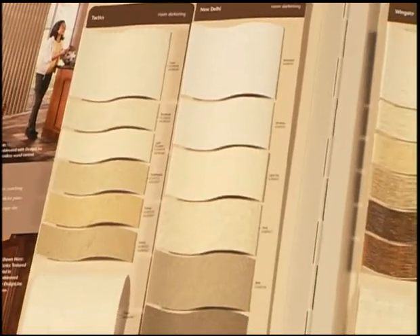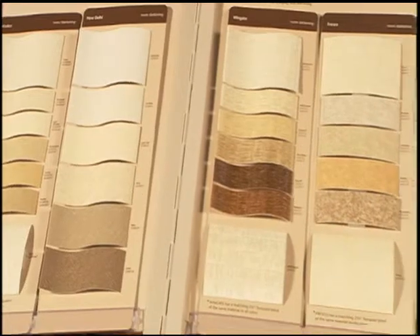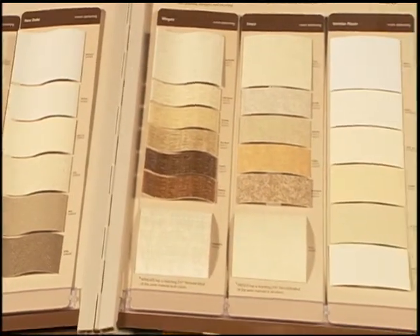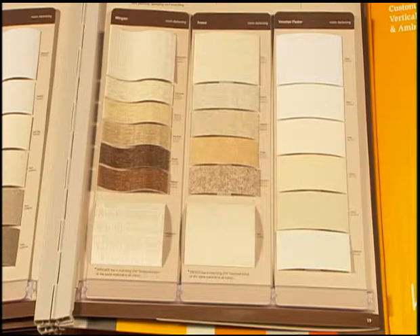Finally, we have our faux textures collections. These collections are room darkening for privacy and light control. Their easy-to-maintain construction is perfect for high-traffic patio doors. The faux textures design adds luxury and dimension to rooms featuring textured and specially treated walls, including plaster, faux painting, sponging, and stenciling.